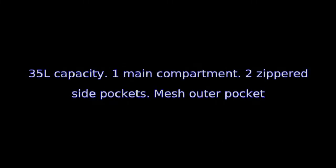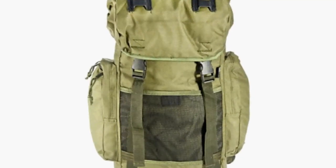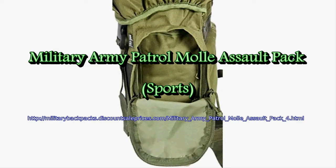Made from 100% polyester with PVC coated inside for extra protection. The rucksack has a padded back and padded shoulder straps for comfort, adjustable waist belt, in addition to a clipping chest strap for added safety.